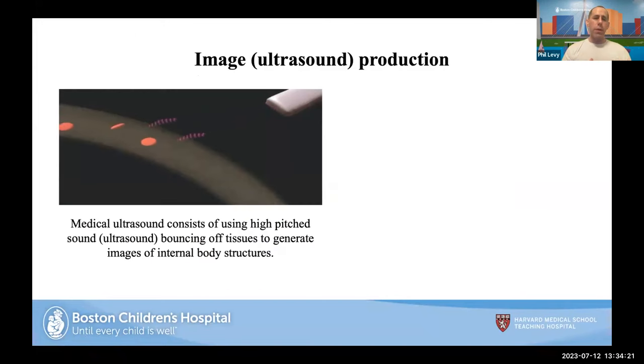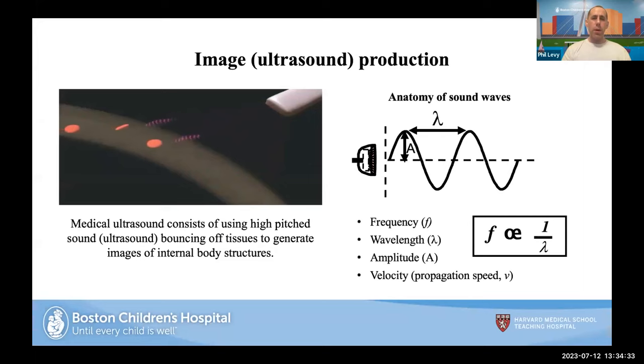At the core, every single pulse we're sending and receiving from the ultrasound probe is made up of some frequency, the wavelength, the amplitude — which can be interpreted as the brightness — and the velocity. The key take-home point is that frequency is inversely proportional to the wavelength, and that will dictate some fundamental principles I'll highlight over the next few slides.